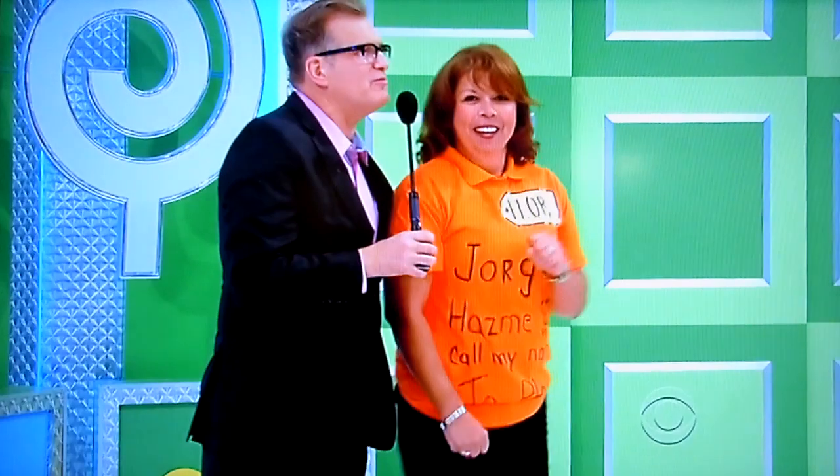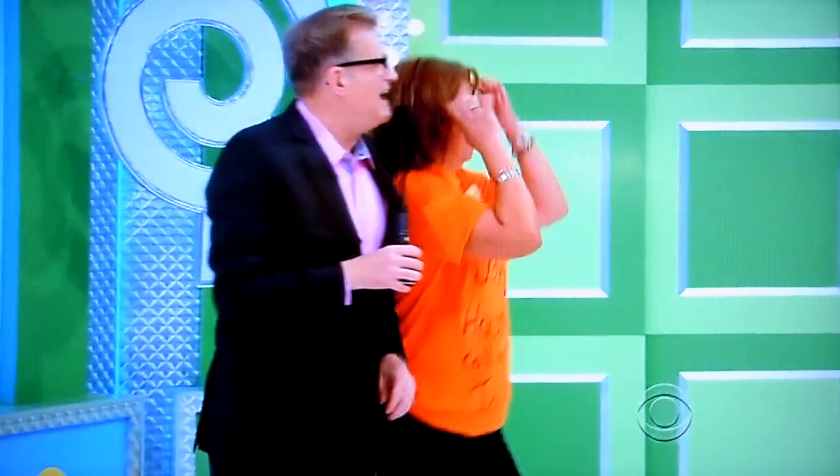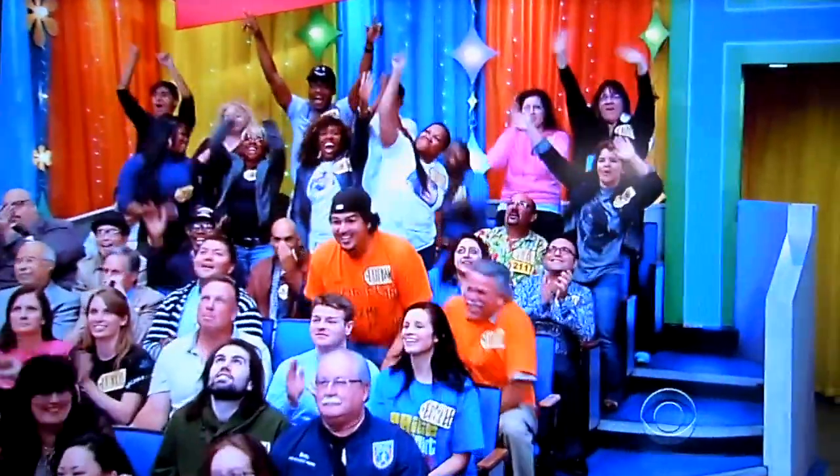Nice to see you, man. You're all in orange. Where's all your friends? You got a bunch of people in orange. There you go. How you doing? Welcome to the show. I predict — I'm not much on predictions — but I predict that Florida's going to be pretty excited when she sees your prize.